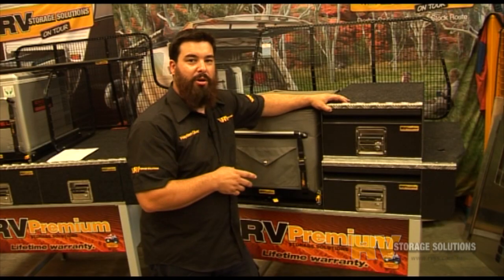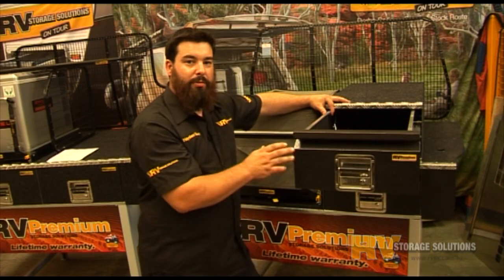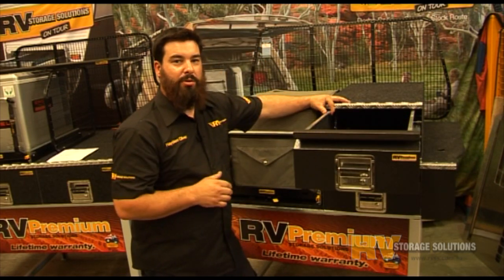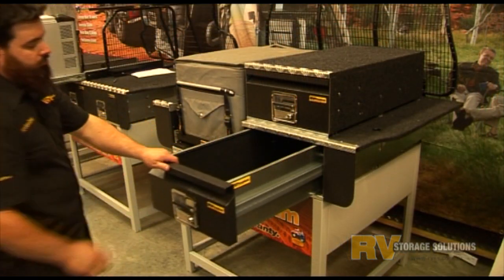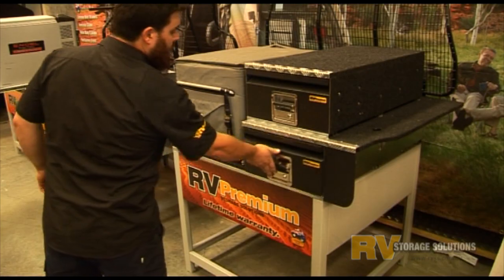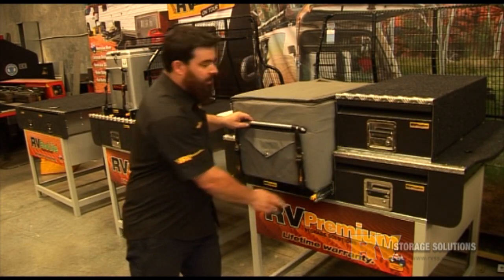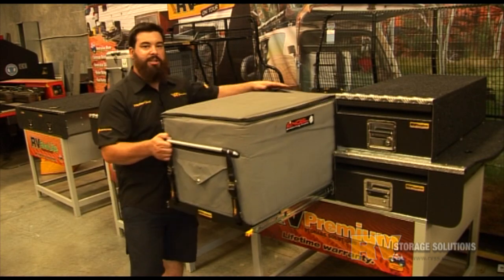The easy access combo is available in one or two drawers, with the top drawer being easily removable when you get out on your trip if it's not required. So if you have a big fridge such as this 60 litre we have here, keep it down low where it's safe on our easy access combo.